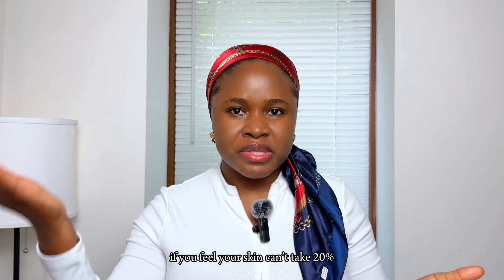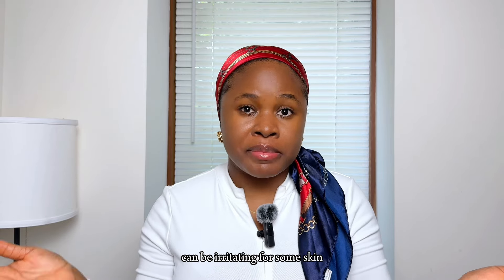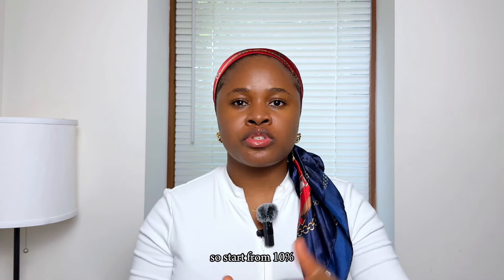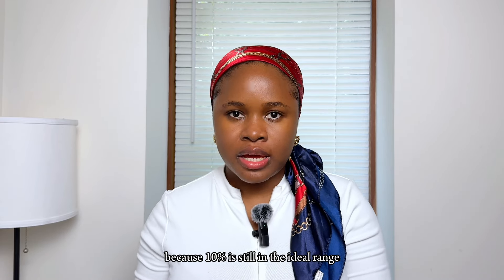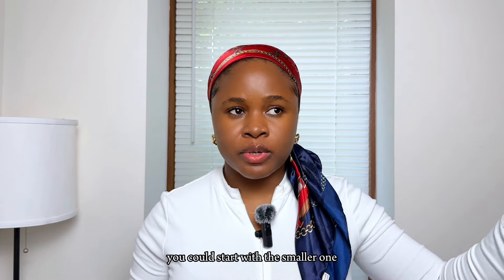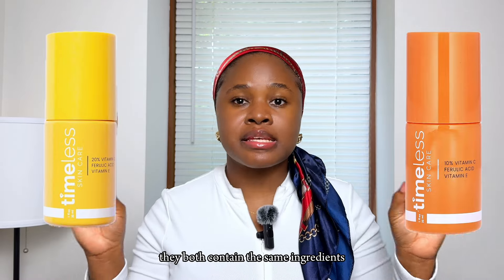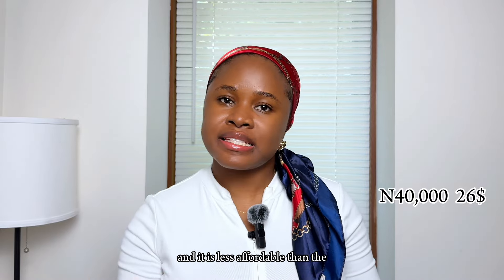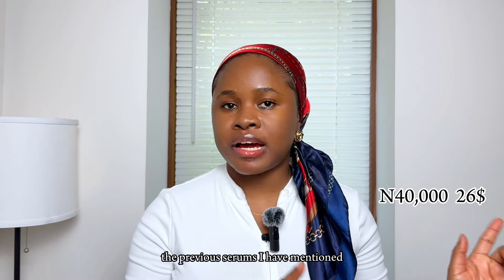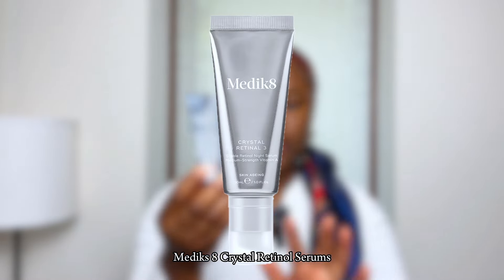It comes in a 20% version — the yellow bottle — and also a 10% version. I'd advise starting with the 10%, since a high percentage of vitamin C can be irritating for some skin types. The 10% is still within the ideal range for a vitamin C serum. Both versions contain the same ingredients; the only difference is the vitamin C percentage. It is more affordable than the previous serums I mentioned.